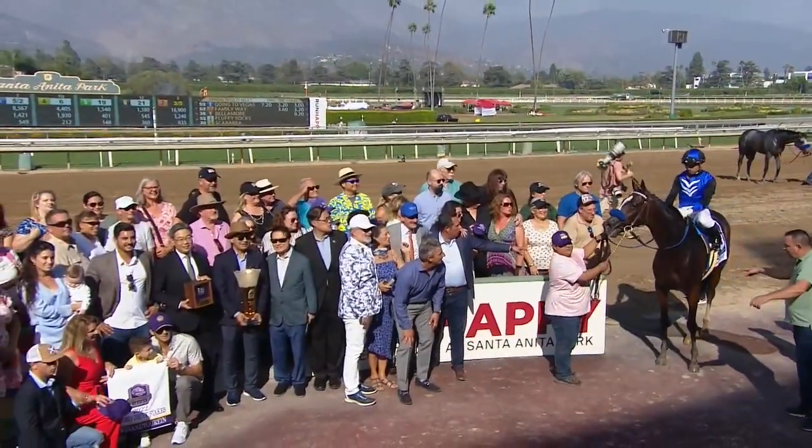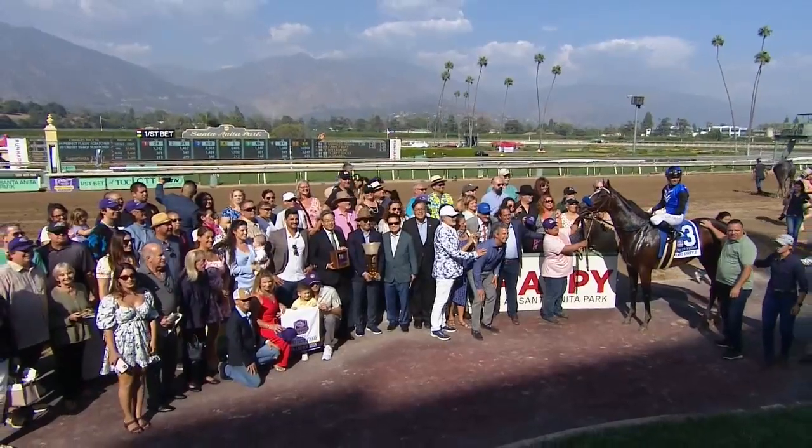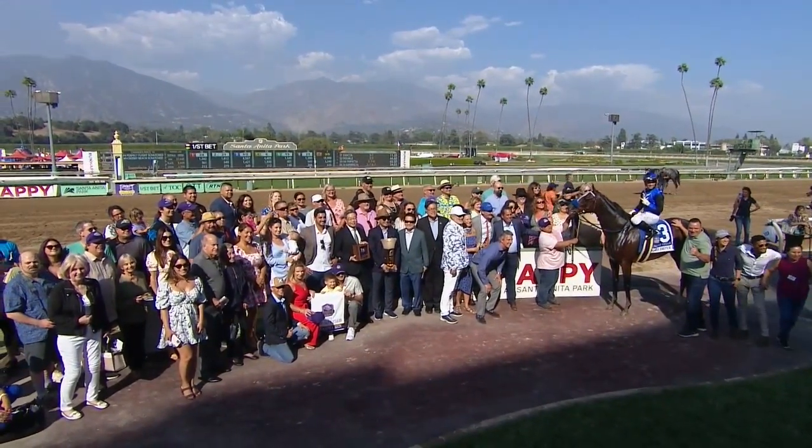The Rodeo Drive would be run on the Santa Anita program as well, this time for the Makers Mark Filly and Mare Turf Division — the unique configuration here at Santa Anita as they're able to come down the hill just a little bit before making that full circle and get that marathon distance in. Going to Vegas — another gate-to-wire score. She's been successful in this race in the past, and she did it again in the Rodeo Drive.